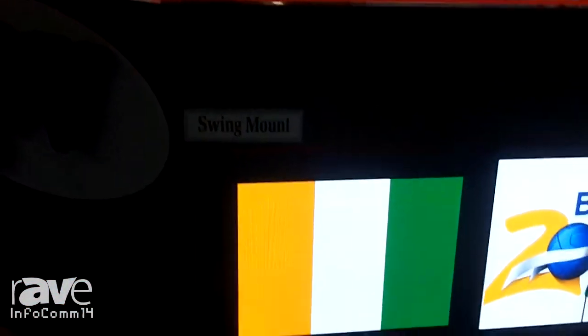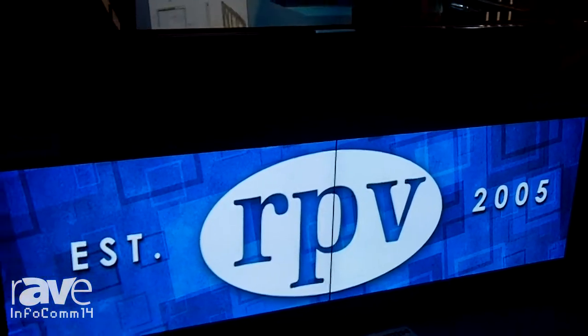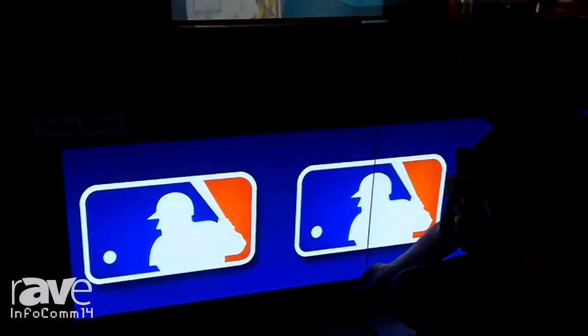Welcome to Infocom 2014. I'm Randy Pagnon with Arpey Visuals. I'm going to show you today what we solve for as a custom mount manufacturer. Quite often you're going to want to mount displays and architecturally integrate them into an environment such as a television set or a corporate boardroom, and what we solve for is to have front serviceability.